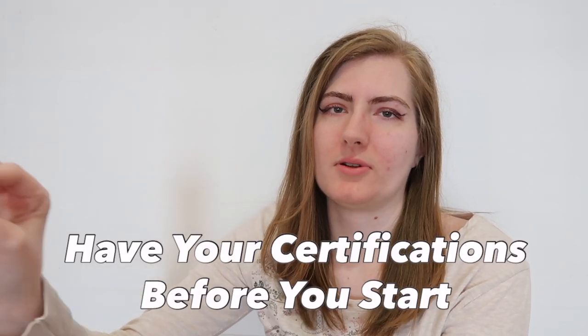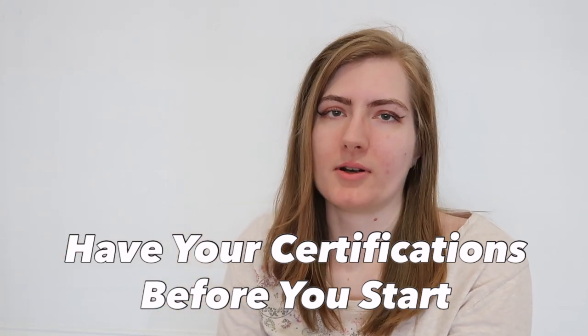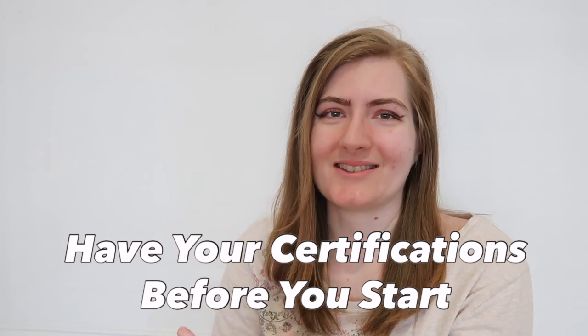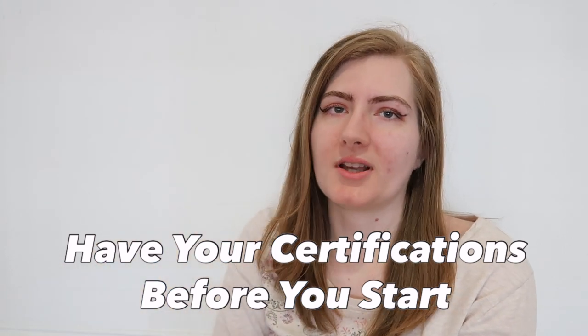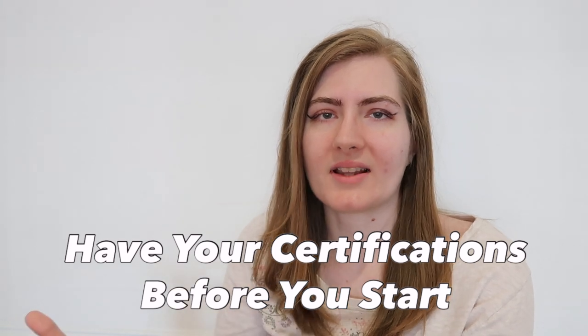Make sure you have all your certifications before you even apply for your travel assignment. So if you're ER, make sure you have your ACLS, your BLS, your PALS, your TNCC, your CE, your NIHS Stroke Scale. If you're Peds, make sure you have PALS, EMPC, and BLS.